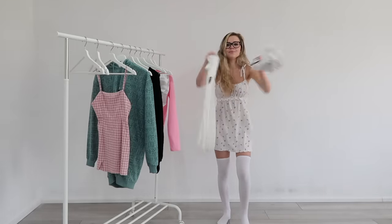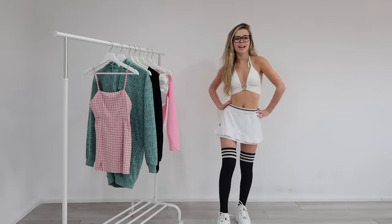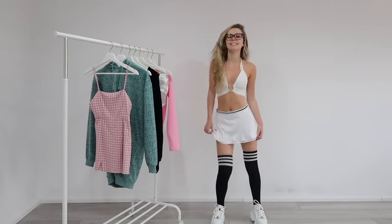For the next outfit this is a bit of a sporty one. I have this Adidas skort along with a bralette and some sporty looking FIHI socks. I really love these ones, I think they're really cute.